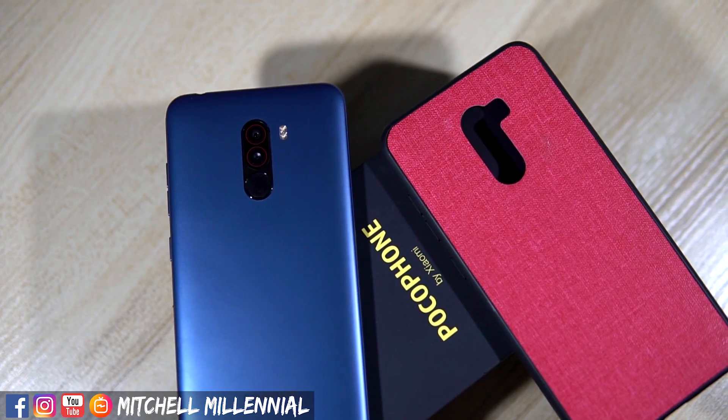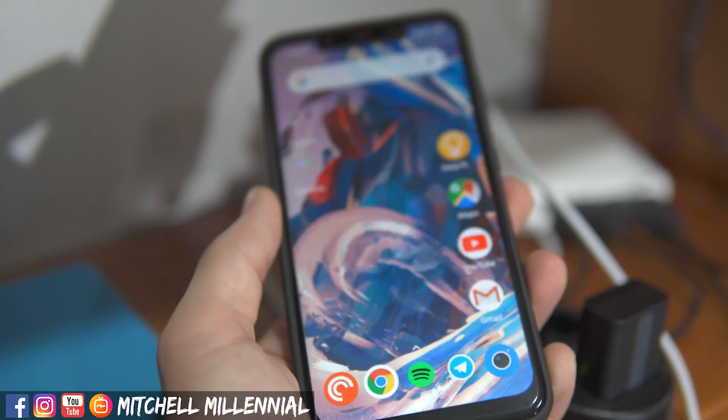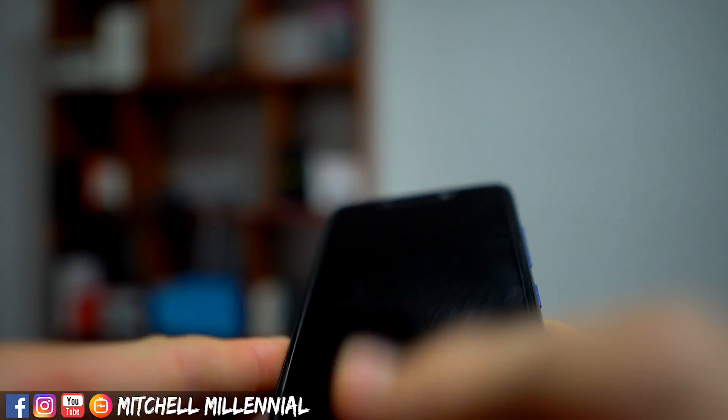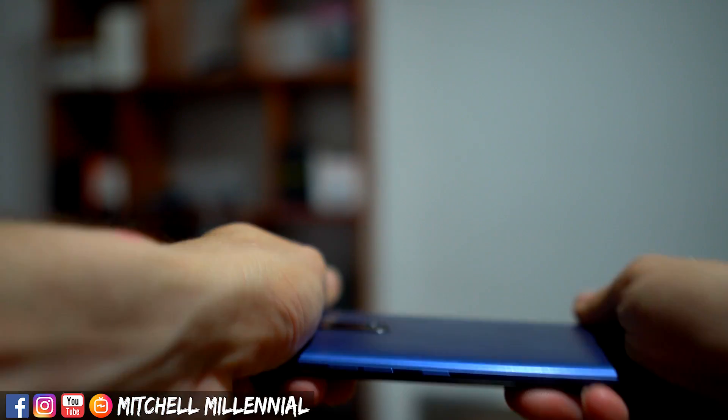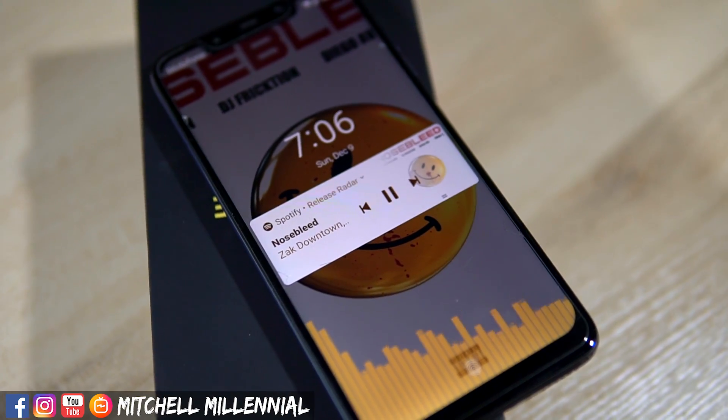The Xiaomi Pocophone F1 — Xiaomi's answer to a flagship killer, a budget Google Pixel 3 — all the hyperboles you could ask for. You guys have been asking me to go ahead and review the Pixel Experience ROM, and that's what we're going to do in today's video.